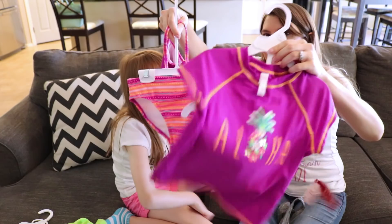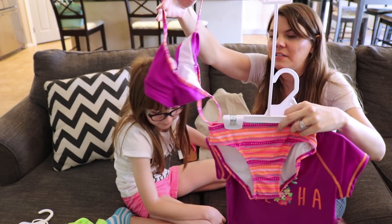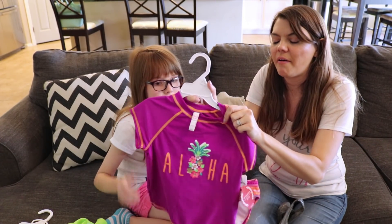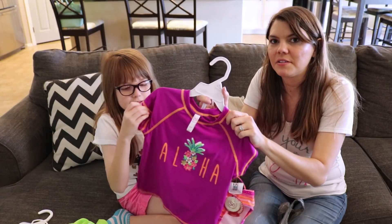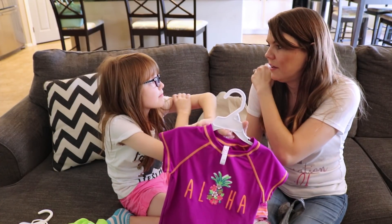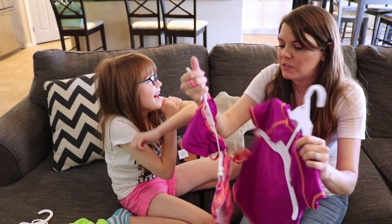We also got a swim suit for Emma — Aloha! So cute. It has a little smaller bikini top too, but we really like having her with the sleeves because she gets so freckly and I just don't like the sun beating on her shoulders. These work out really well with her.